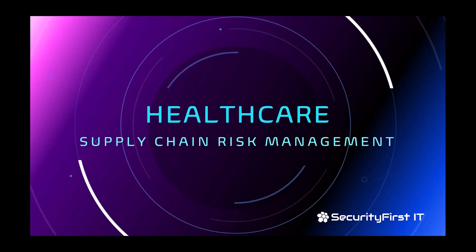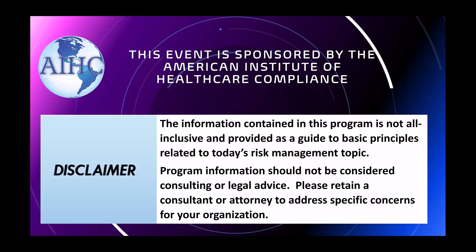Welcome to the Healthcare Supply Chain Risk Management webinar sponsored by the American Institute of Healthcare Compliance. My name is Joanne Byron, and I'm so glad that you joined us today. The information we're going to discuss today and the expertise that David's going to share is not intended to be legal or consulting advice. Circumstances that surround your particular situation are unique and require retaining a professional to provide appropriate guidance.